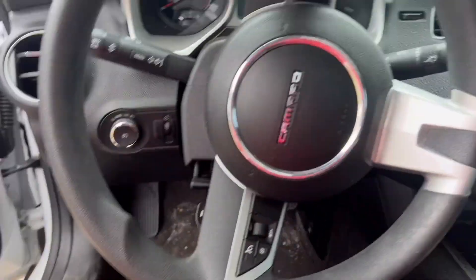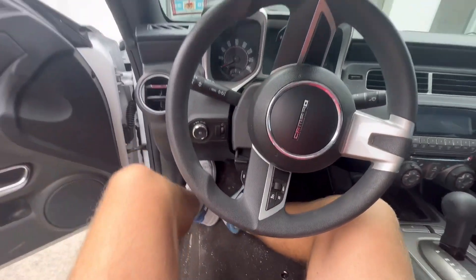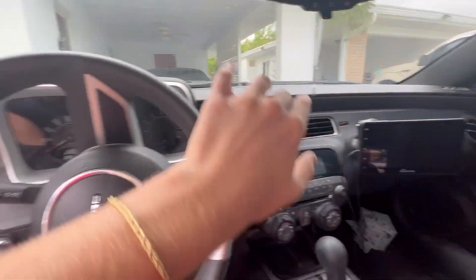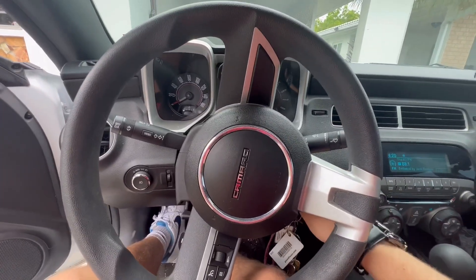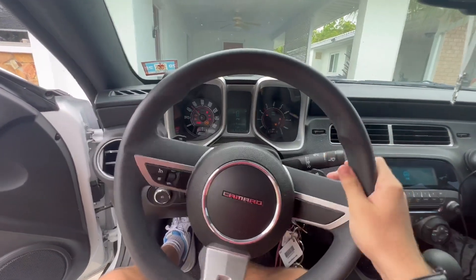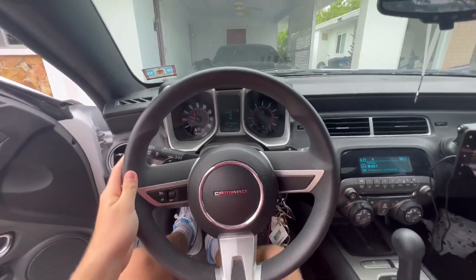First we gotta move my mom's Camaro. If you guys don't know anything about Camaros, they are not the best for visibility. See how high this dash is — they are really bad visibility. It's probably the worst thing to drive because of the visibility, but other than that they're not that bad. It's fun to drive sometimes, but it's only a V6.